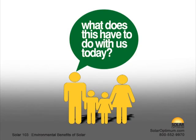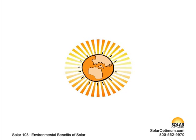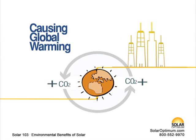What does this have to do with us today? The production of traditional forms of fuels and our addiction to them have increased carbon dioxide levels in our Earth's atmosphere, causing the Earth's temperature to rise.